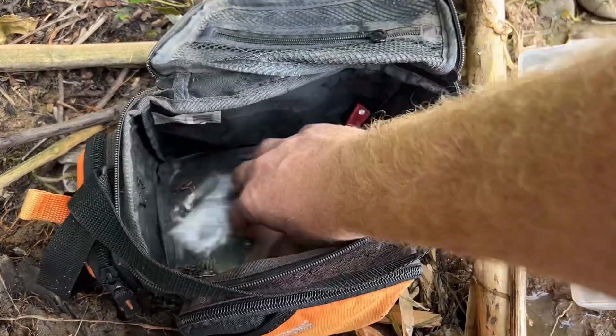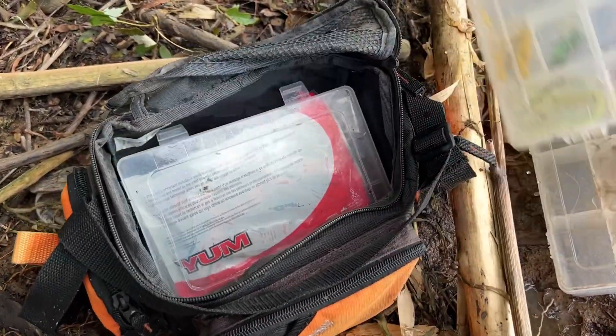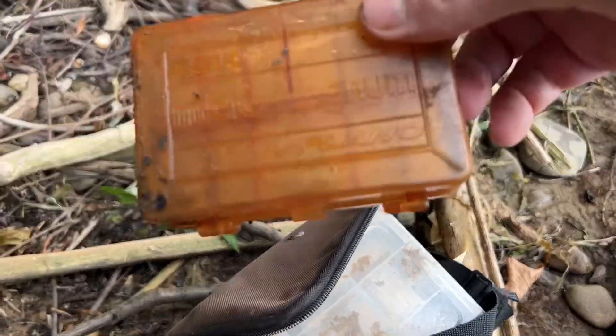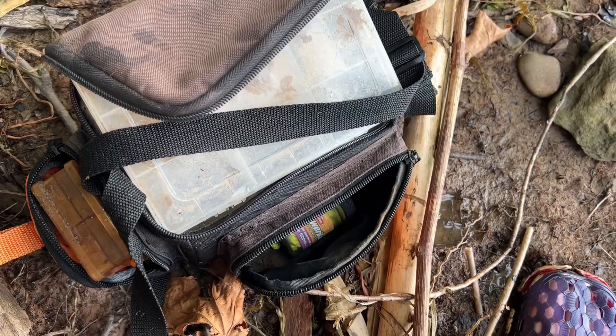Emma saw this in here — a tackle box with a lot of stuff in it. It's wet; we'll dry it out. It washed in here so it's hard to tell where it came from — could be something from Parkersburg or Gallipolis down there. There's a little Power Bait and other gear inside. It's a nice little micro tackle box. We'll see if we can find the owner, and if not, we got some extra tackle — that's a good find.